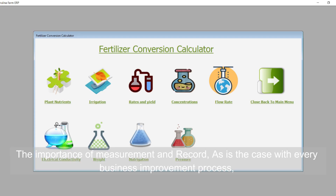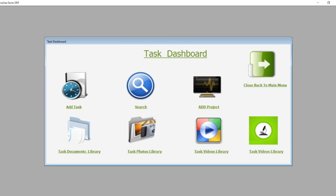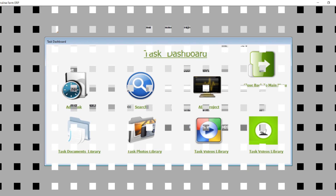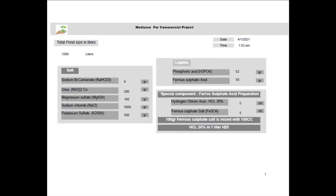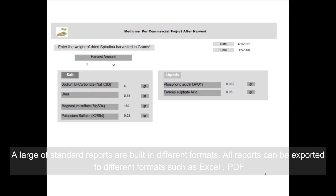The importance of measurement and record-keeping is recognized, as is the case with every business improvement process. A large range of standard reports are built in different formats. All reports can be exported to different formats such as Excel and PDF.